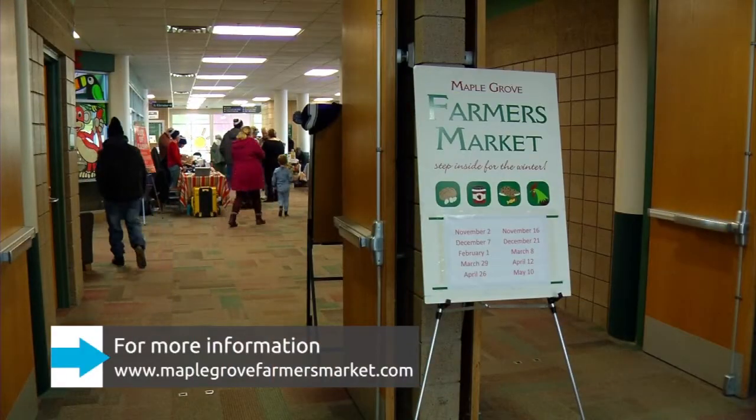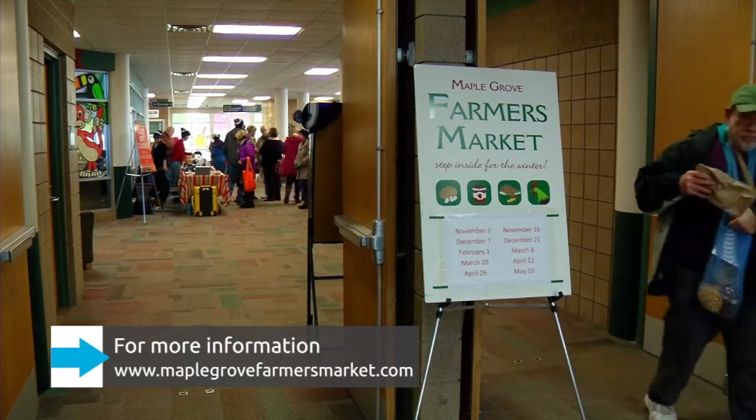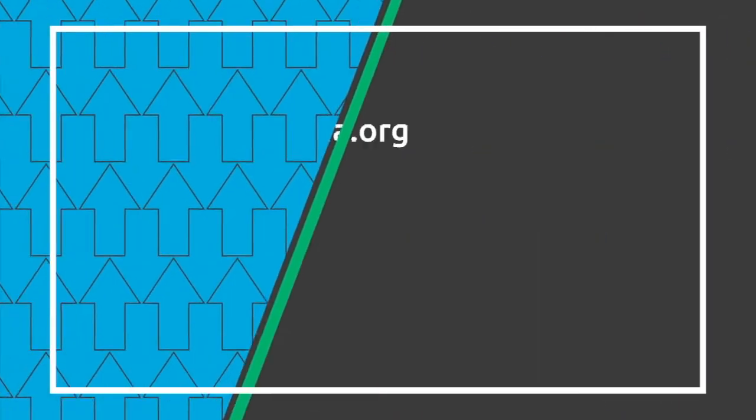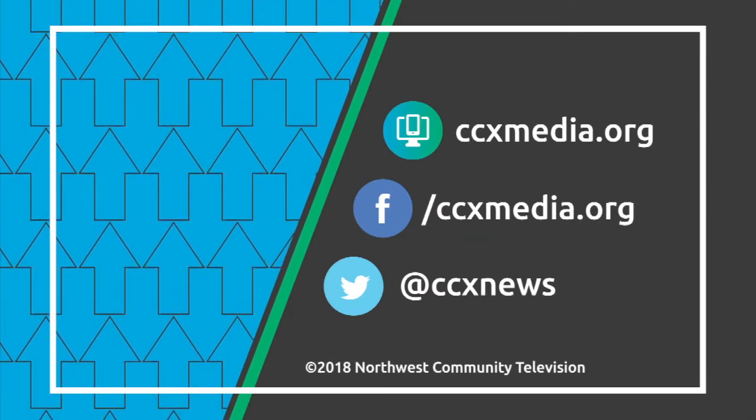It's a really fun place to shop. For more information, go to maplegrovefarmersmarket.com. Learn more about the connection at ccxmedia.org and follow us on social media.